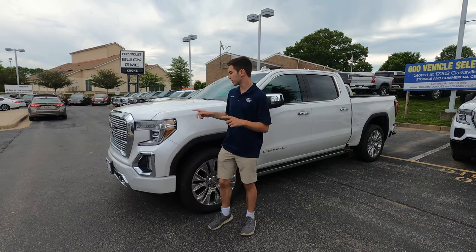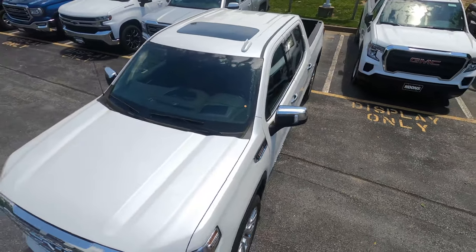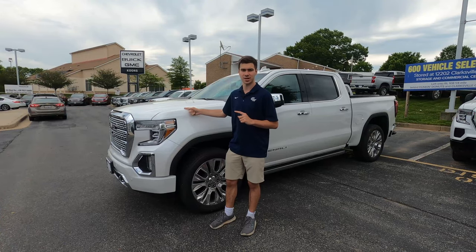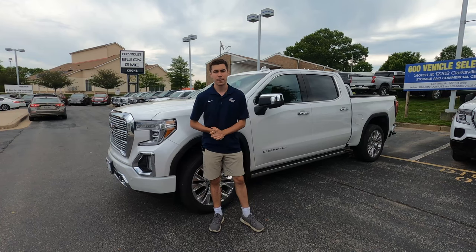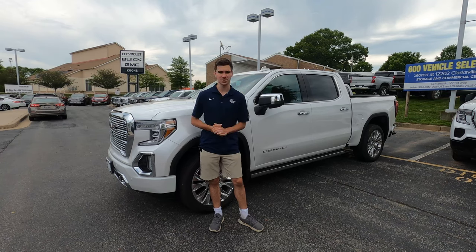So today we're going to take a look at this GMC Sierra. With General Motors releasing an electric pickup under the Hummer name in GMC's lineup very soon, we're going to see if this truck can keep up and still keep competing. A big thanks to Kuhn Chevy Buick GMC of Clarksville for letting us review this GMC Sierra. If you like this video, please consider subscribing so we can review more cool trucks like this.